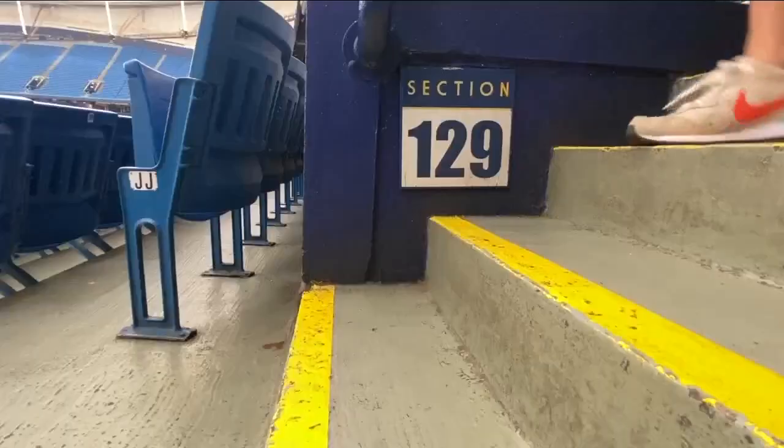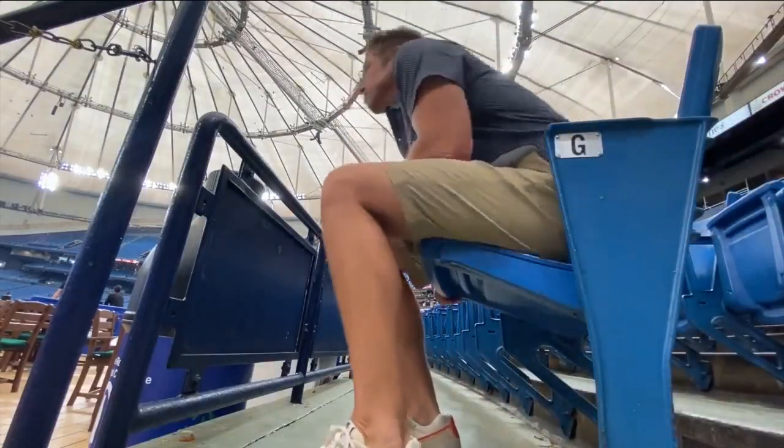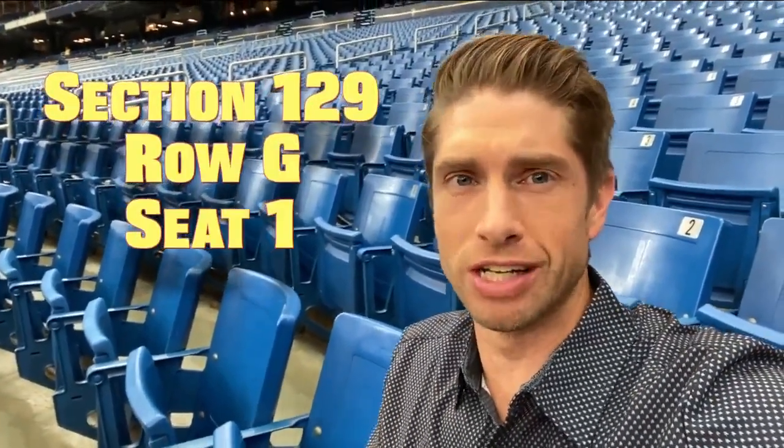At Tropicana Field, you'll find no worse seat than in the left field corner, section 129. I'm in section 129, row G, seat 1 — what is considered to be the worst seat at Tropicana Field. You can tell I am on the front row.